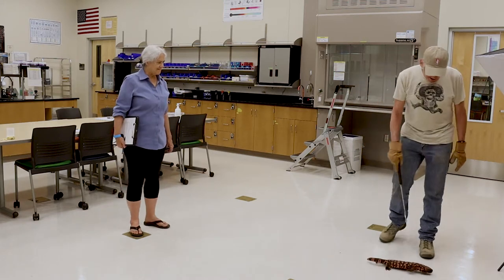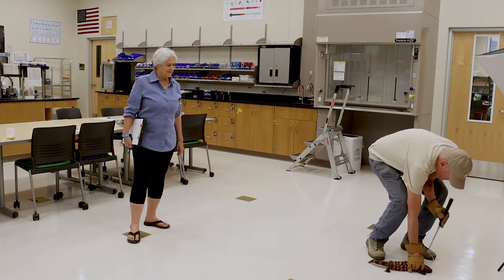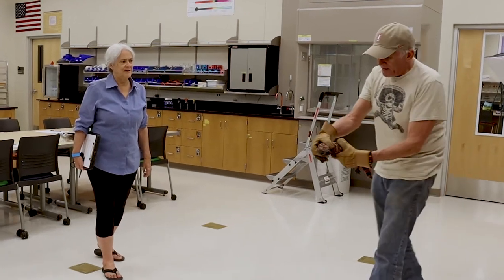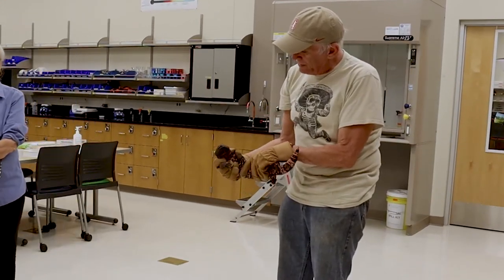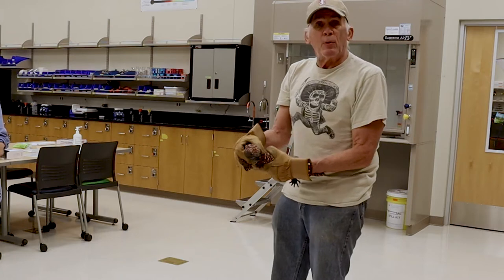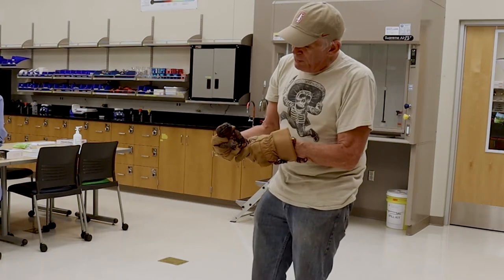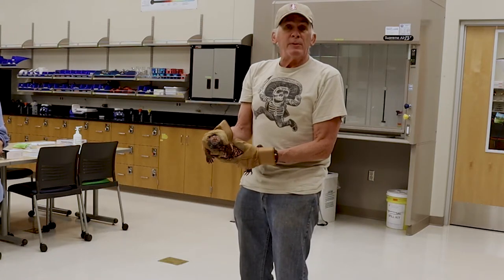Okay, so we've got a Gila monster today. Gila monster is one of the iconic creatures of the American Southwest. He is found only here in the United States and down into Sonora, Mexico. Gila monster is one of only two venomous lizards in the western hemisphere.